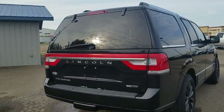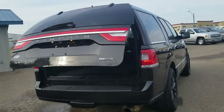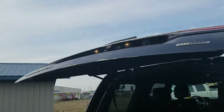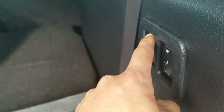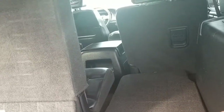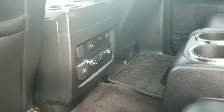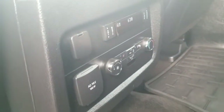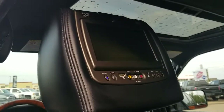It has an EcoBoost 4x4 system, heated seats at the back with plug-ins, DVD players on both headrests, and a sunroof.